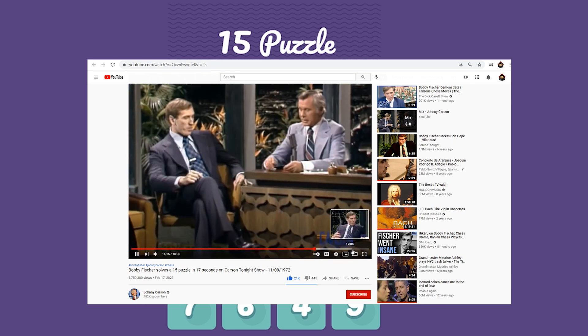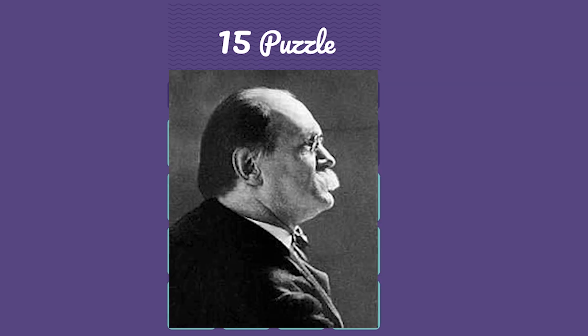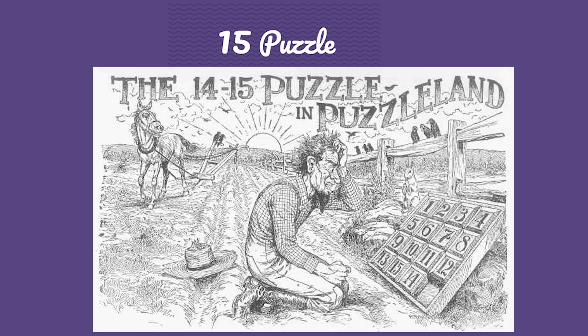In my childhood I owned one and was playing around with it a lot. Mathematician and renowned chess composer Sam Lloyd, dubbed the Puzzle King, claimed from 1891 until his death in 1911 that he invented the puzzle. But the actual inventor is Noyes Chapman, who applied for a patent in March 1880.